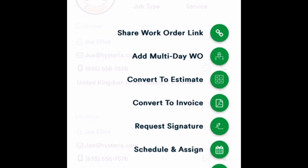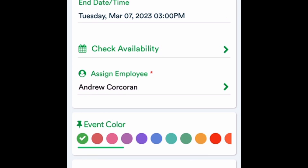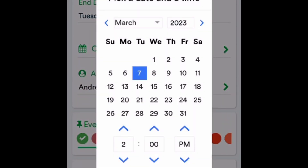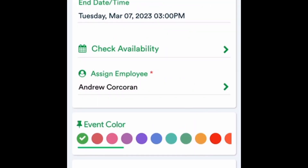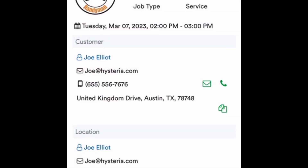My next step is to schedule this. I talked to Mr. Elliott and he wants me to come over today, so I hit the Schedule and Assign button, look for a good time, and schedule him for two o'clock. Now he's on the calendar and we're all set.